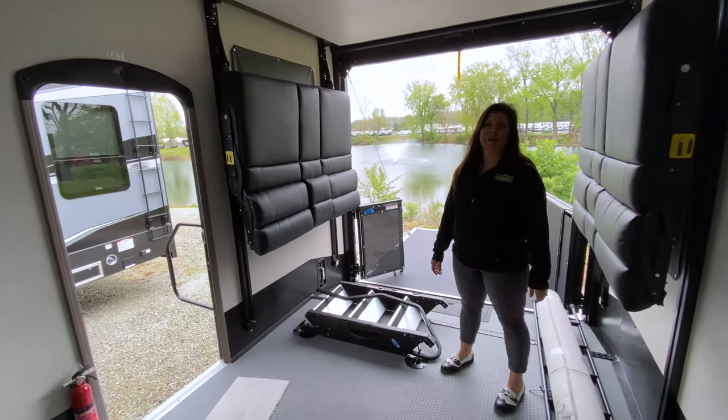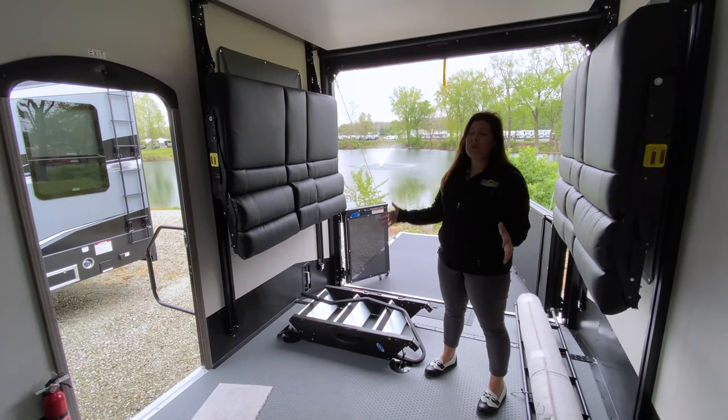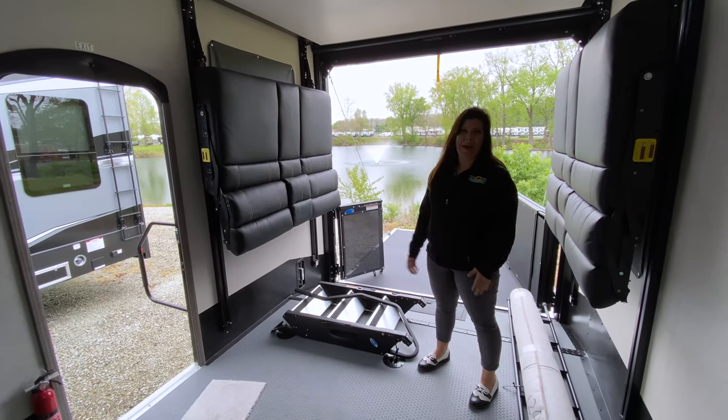Nice that you're not taking up space from your garage with that half bath. This is a beautiful coach, guys. It's got a lot to offer. Come check it out.